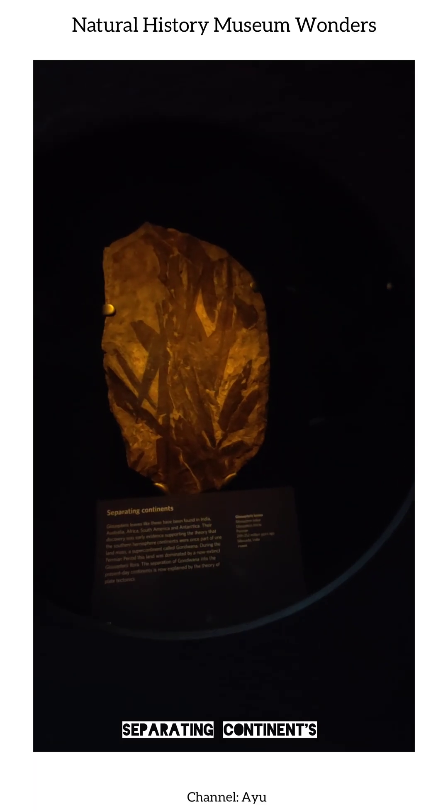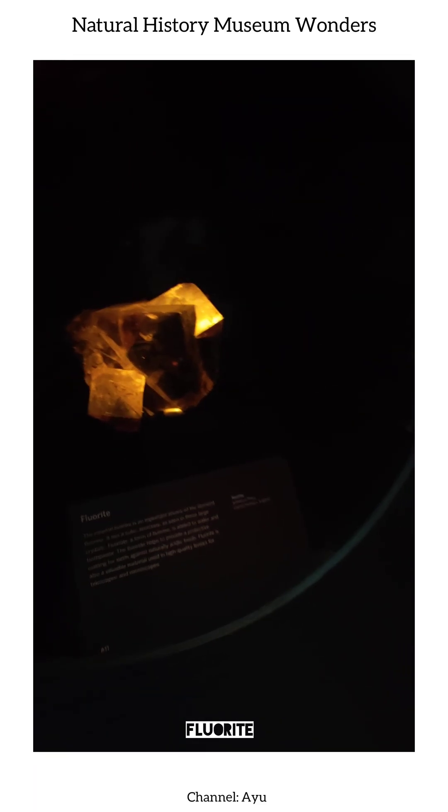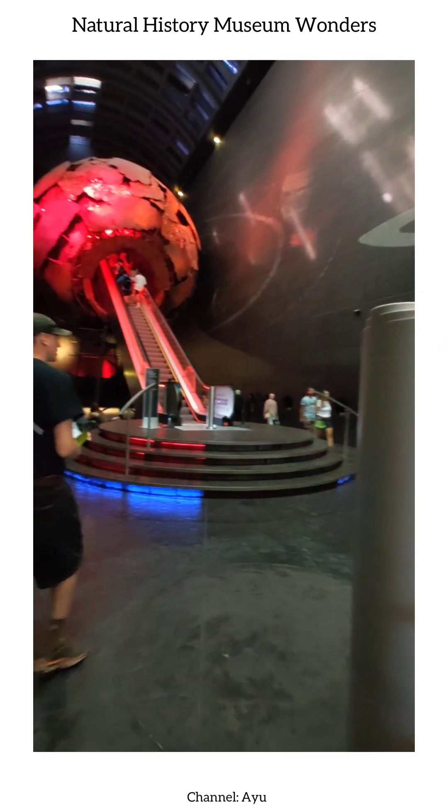As our tour concludes, we leave with a sense of wonder, inspired by the incredible history, natural marvels, and scientific discoveries that surround us. Thank you for joining us on this fascinating adventure. Don't forget to like, subscribe, and share this video.